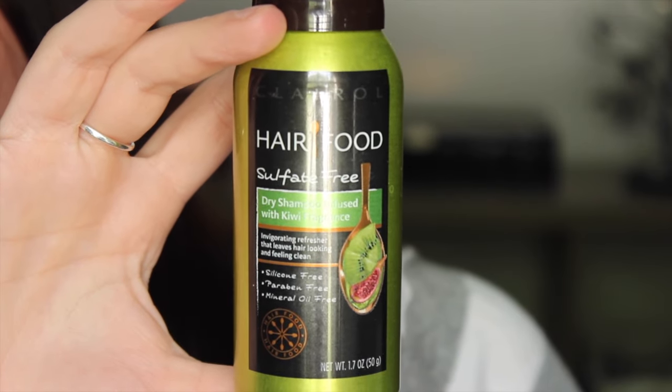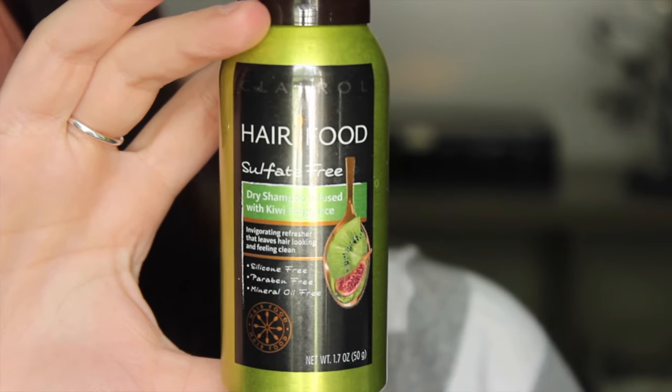This month's box is really, really good. I'm actually going to save a few of these things for giveaways because I already have them. The first thing I'm going to share for a giveaway is the Clairol Hair Food Sulfate-Free Dry Shampoo infused with Kiwi Fragrance. I've heard people say they really like it. I've only used it once and I have so many dry shampoos, so I'm going to save this for a giveaway — look for one in the semi-near future.